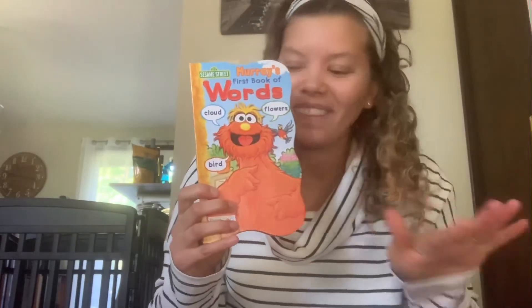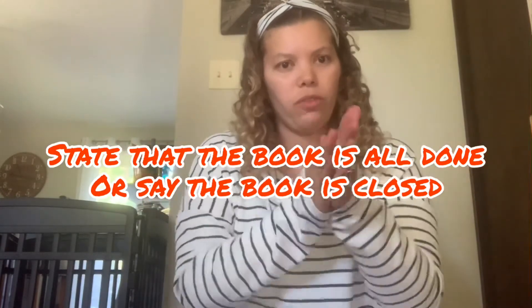The book is all done! It is time to sing our all done song. We're going to rub our hands together — one, two, three, four, five circles — circle time is over for today, now it's time to go and play. Thank you!